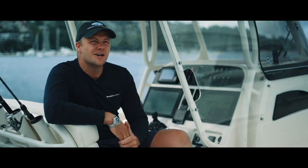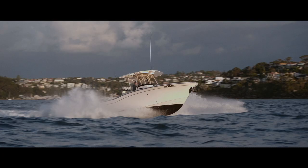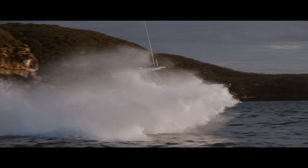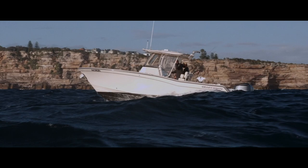We couldn't have picked a worse — or better — day to take the boat out to see how the Grady performs, and also to test out the new Sea Keeper One that we've just fitted. It was pretty rough to be honest. There weren't many other boats out there — one other fishing charter that turned around shortly after getting past the head. It wasn't really a day for leisure boating, but for the purpose of going out there it was perfect conditions.